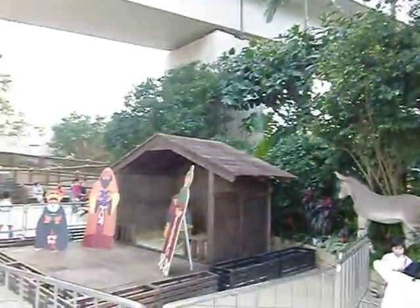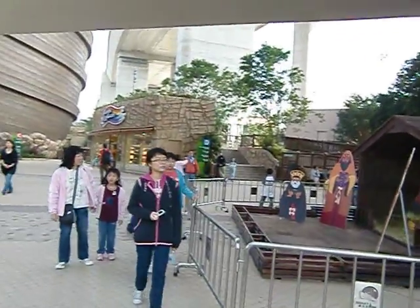That's the manger. Three wise men. Mary and Joseph and baby Jesus.